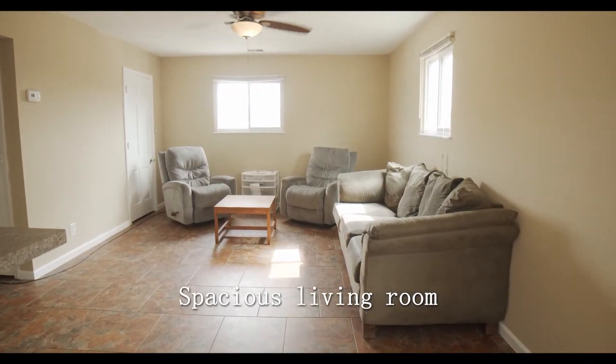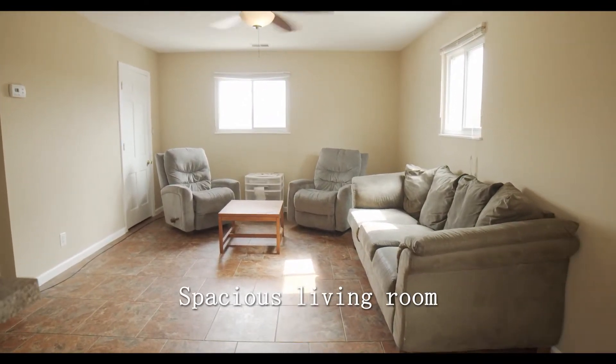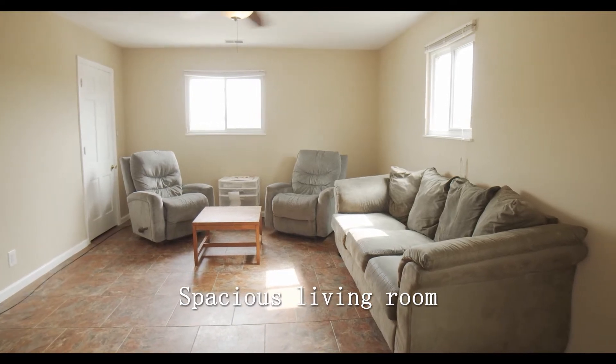As you walk in, you will open up to a very spacious living room covered in this beautiful Tuscany Villastone tile.